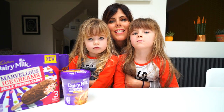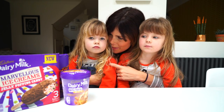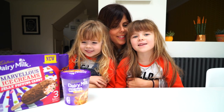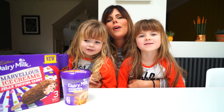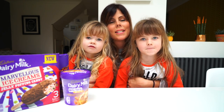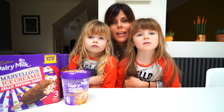Hello and welcome back to our channel. Today we are doing something a little bit different but very exciting. We're tasting new ice cream flavours — the brand new Cadbury ice cream flavours. We are super excited because we love ice cream as a treat every now and again in our house, and we are also big fans of Cadbury. We've worked with them a couple of times before.